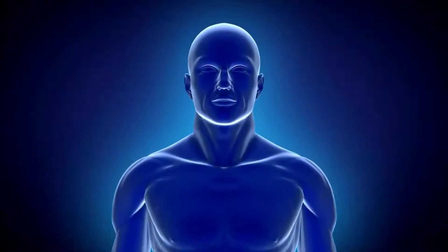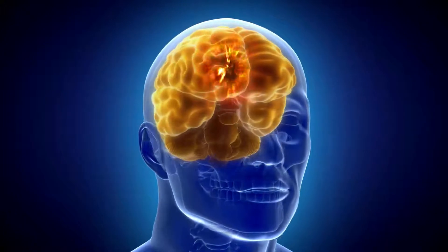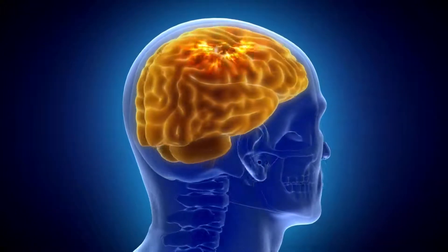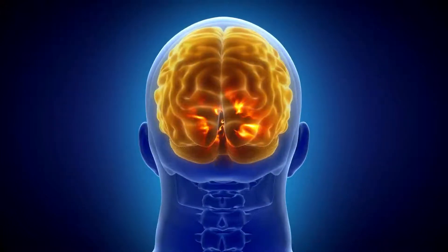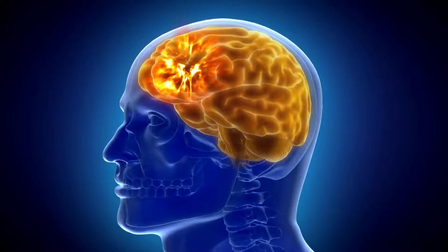Step 3: Olfactory information processing in the brain. The olfactory bulb transmits the olfactory information to specific areas of the brain for processing and identification of the smell. There are several important parts of the brain that are responsible for smell.